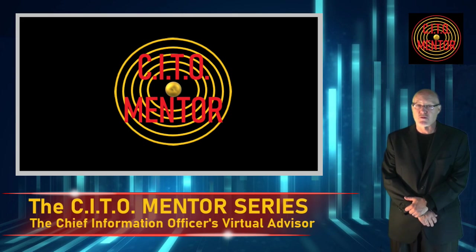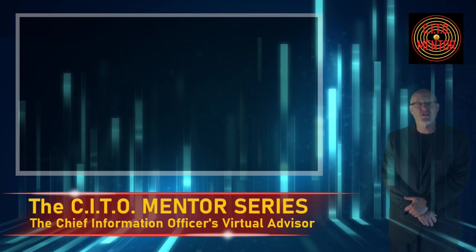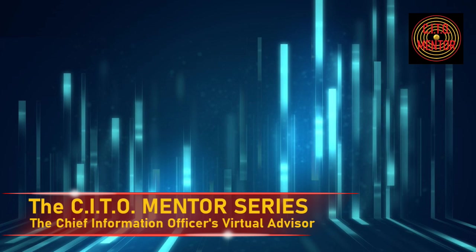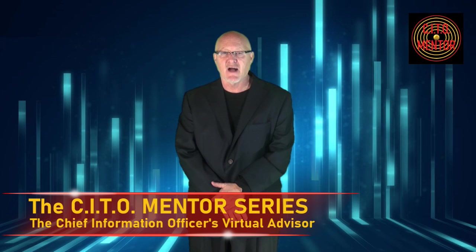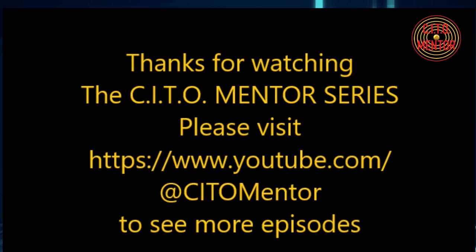Several more episodes will be posted over the next few weeks to my YouTube channel, The Saito Mentor. Had I a mentor at the right time, I may have avoided learning some things the hard way. So I decided to make the Saito Mentor series with my perspective on the chief information technology officer role for people that may find themselves where I was — no mentor and no clue.